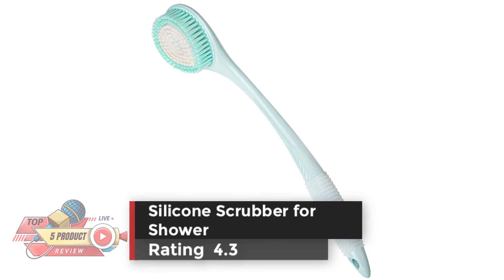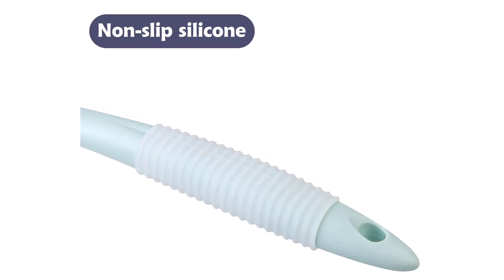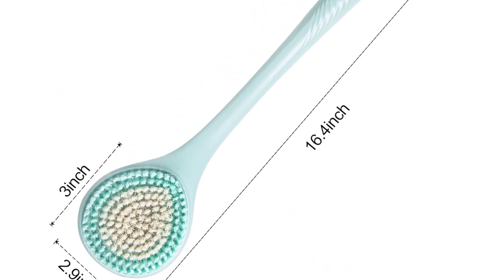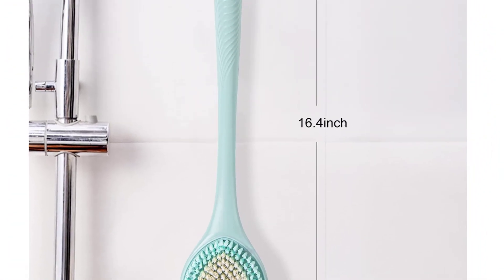Number 5: Silicone Scrubber for Shower, Rating 4.3. A skin-friendly soft silicone body brush suitable for all kinds of skin, especially for people with sensitive skin. It's gentle on the skin without causing irritation or redness, is more durable and hygienic than a loofah, and doesn't feel itchy.